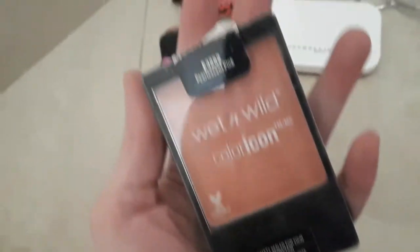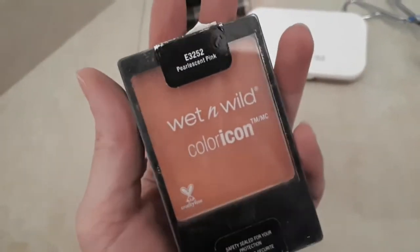Then after that, we'll be just using a blush. It's the Wet n Wild Color Icon in Pearlescent Pink. Actually, medyo parang may glitters. So I don't need to highlight or something. I'll just put it on our cheeks, like this, like this.